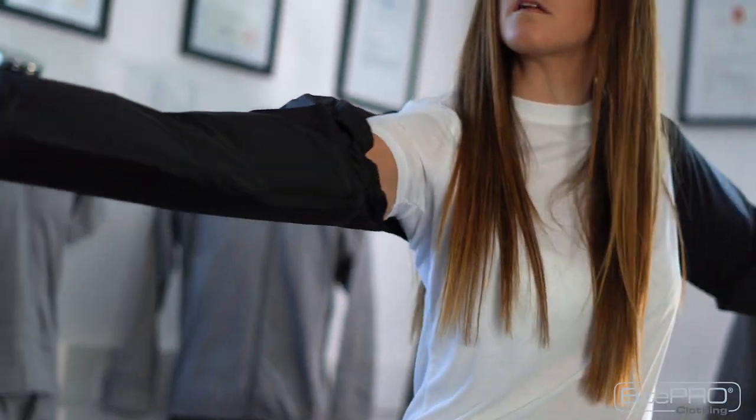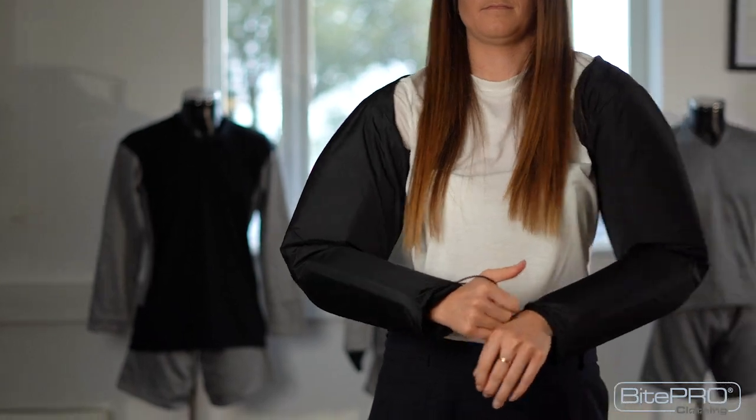But if you want to go the extra mile in protecting your staff, you want to be thinking about the Version 4 Arm Guard. This is the Version 4 Arm Guard with added protection. Like the Version 3, they help prevent breakage of the skin, but they also help with blunt force trauma, including bruising.